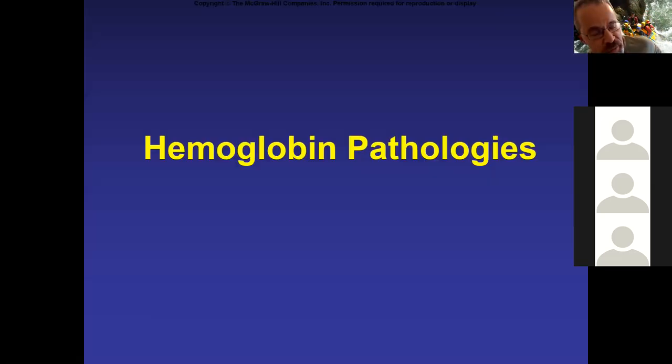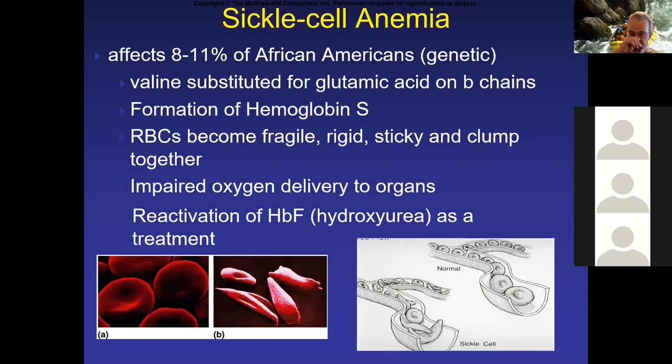Loaded lecture, but hopefully you guys are enjoying this — it's really interesting stuff. Let's talk a little bit about some of the pathologies associated with hemoglobin. I'm not going to get into all of them, just a few in particular that I think you guys are familiar with.